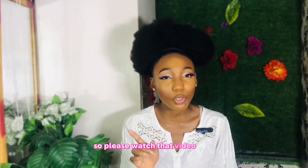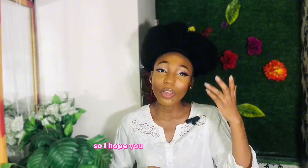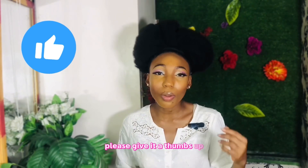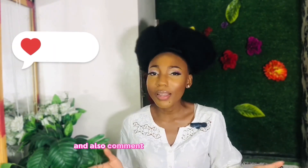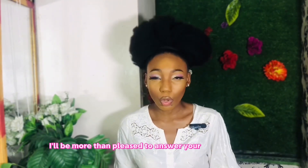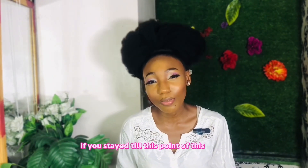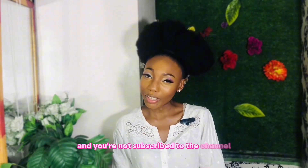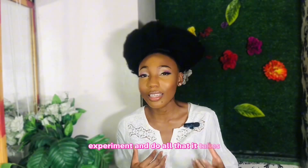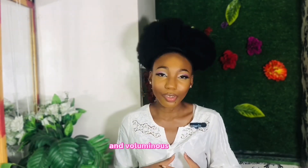I hope you enjoyed this video and learned something meaningful. Please give it a thumbs up, like the video, and comment in the comment section what you loved about it. If you have any questions I'll be more than pleased to answer. Thank you for staying to this point — if you are not yet subscribed to the channel, please join the family and subscribe. We experiment and do all that it takes to grow our hair healthy, long, and voluminous.